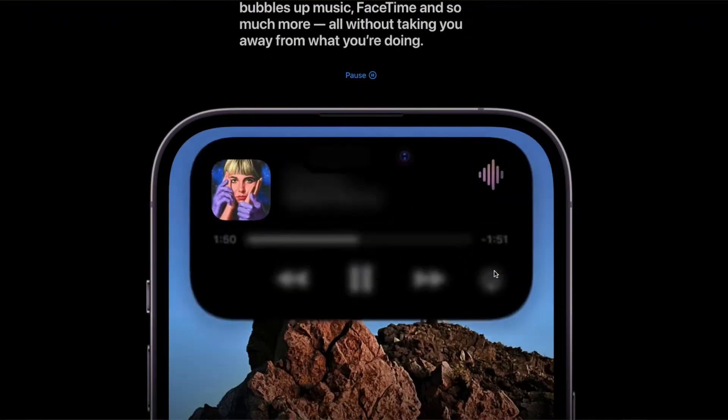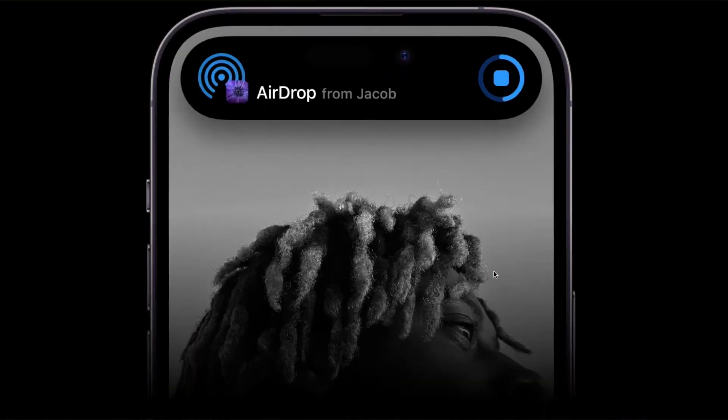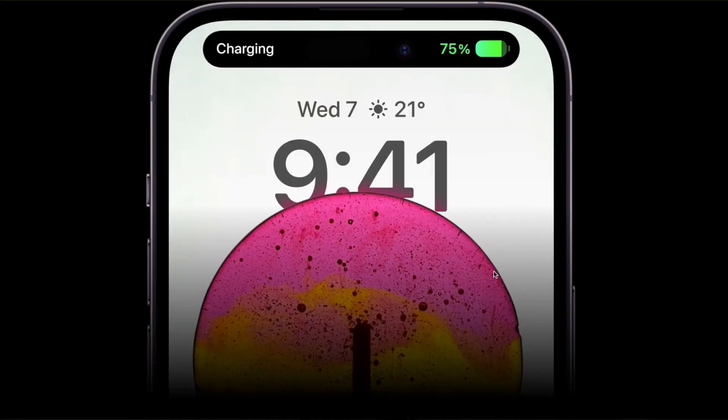But the main thing, the most aesthetically noticeable change is that dynamic island. The thing at the top of your front screen of your iPhone, where the notch used to be, is now changed into an oblong, a pill and a dot shape, and in reality, it has many different uses.